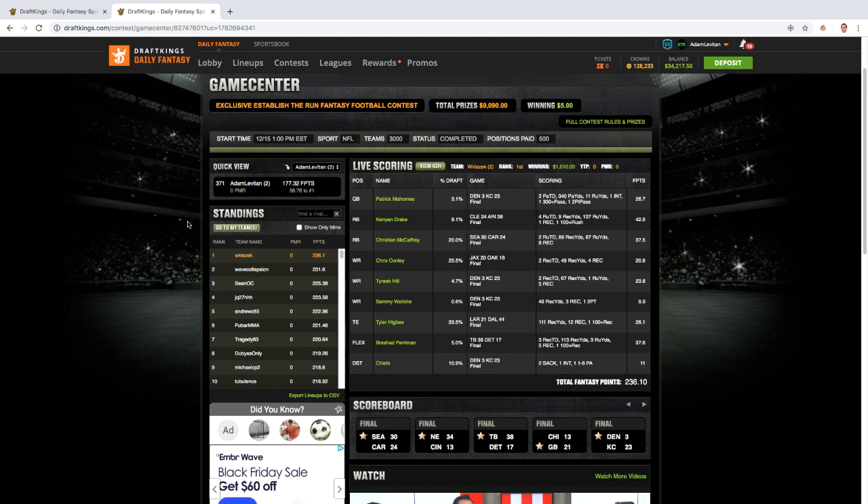Hello and welcome to another establishtherun.com screencast. My name is Adam Levitan, I'm one of the co-founders here at ETR. Today as promised I'll be reviewing the winning lineup of the week 15 contest on DraftKings, and also one of my two GPP lineups from this contest. Videos on YouTube are always free, and once the offseason hits we plan to post a lot of videos on coaching changes, NFL draft, free agency, OTA season, etc. But today the goal is to talk about strategies for DFS tournaments and learn from winning lineups.